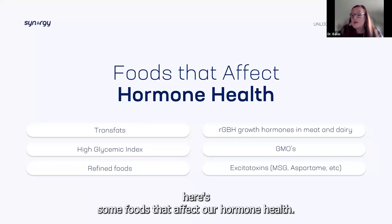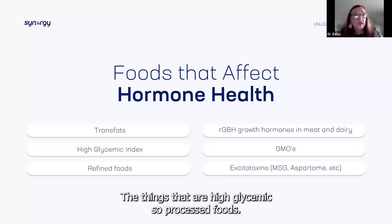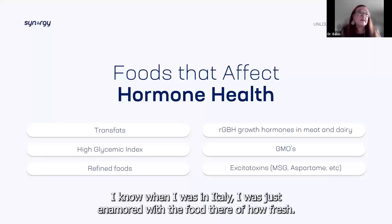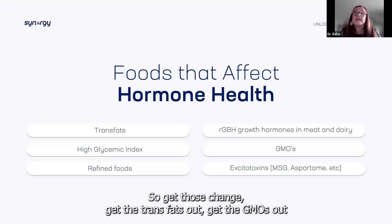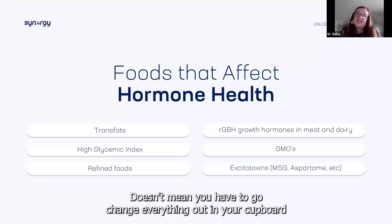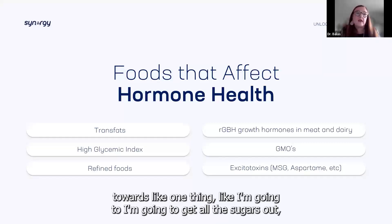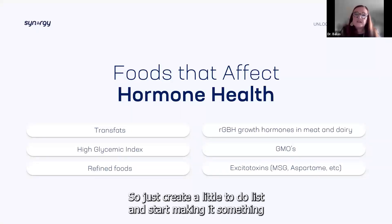Here are some foods that affect our hormone health — the avoid list: things that are high glycemic, processed foods. Get the trans fats out, get the GMOs out, and get into a cleaner diet mode. It doesn't mean you have to change everything in your cupboard tomorrow. Start making a conscious choice toward one thing — like getting all the sugars out, then getting all the processed foods out. Create a little to-do list and start making it something you can achieve.